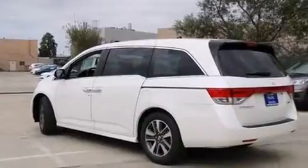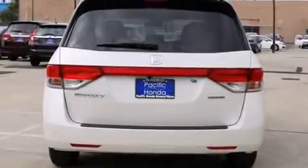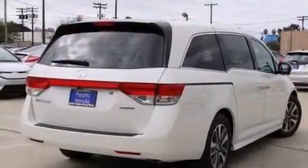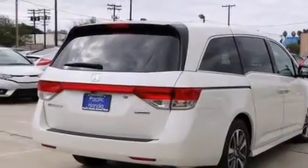Features include heated seats, a navigation system, Bluetooth mobile device connectivity, voice activation technology, traction control and stability control systems, and side curtain airbags.